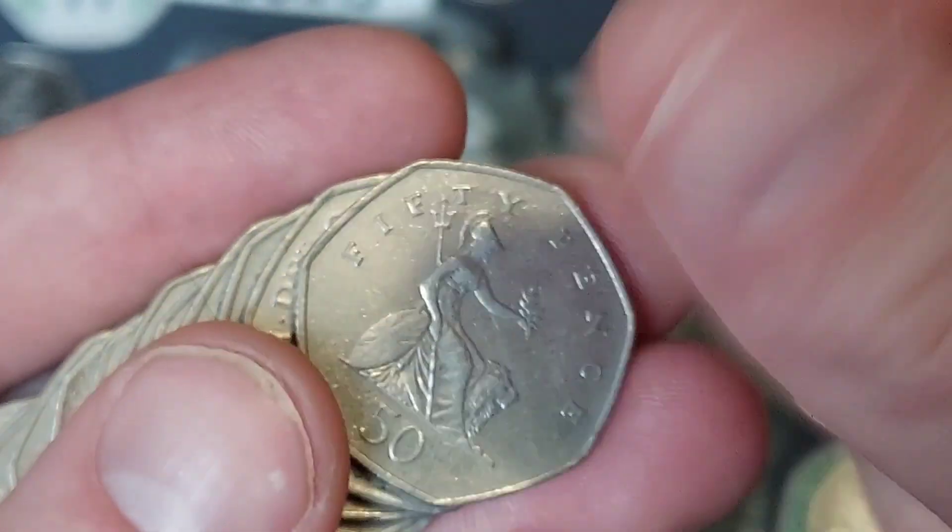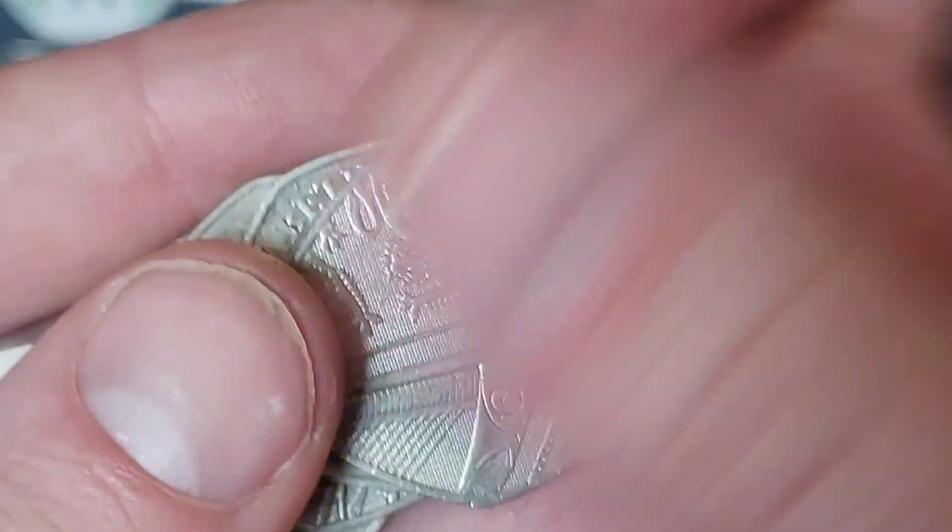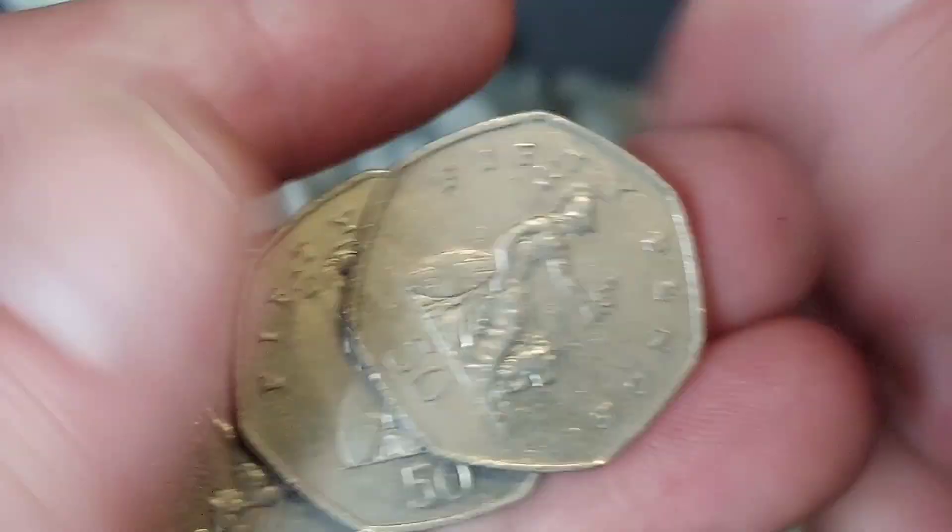So here we go. We are back to the norm — £100 of 50ps in this coin hunt. As you know, the aim of the game is to try and find any of those different back commemoratives in UK circulation.